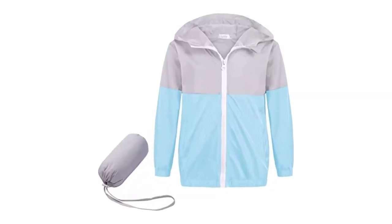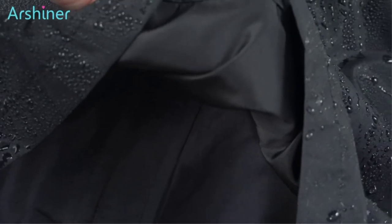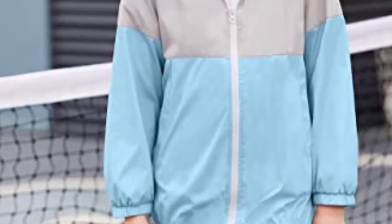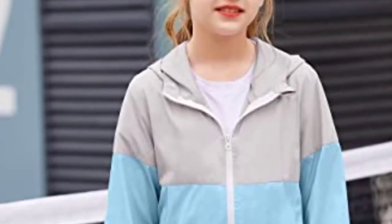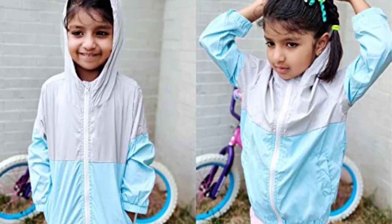Number 4 — Best Budget: Arshiner Kids Lightweight Rain Jacket. This lightweight jacket is ideal if you're looking for a solution that won't strain your finances, but will still ensure that your child is dry and happy no matter what the weather throws at them. It is offered in 9 different color combinations and sizes, ranging from 2T up to 6. This unlined coat is constructed entirely out of nylon and weighs a very minimal amount.